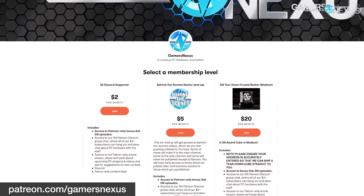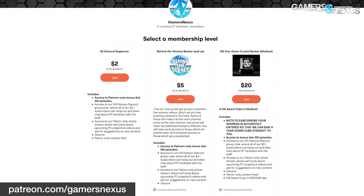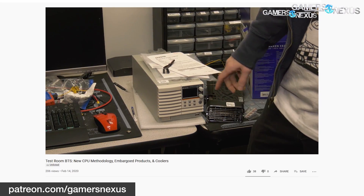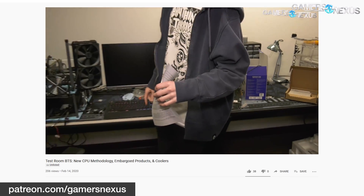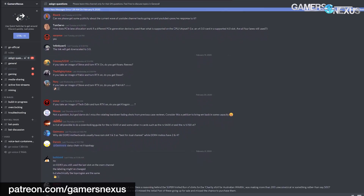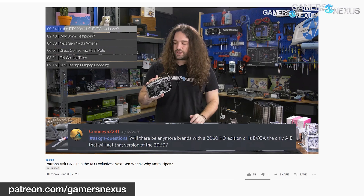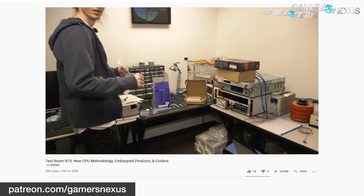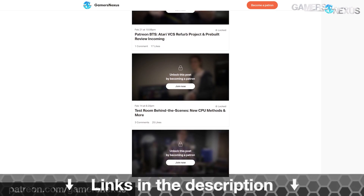This video is brought to you by us and our Patreon page. Aside from the GN Store, one of the best ways to support our high expenditure on testing quality and equipment is to join our Patreon page. We've been posting weekly behind-the-scenes videos lately to update our backers on developments at GN. You can gain access to our Patreon Discord, videos featuring other team members, and patrons Ask GN videos at patreon.com/gamersnexus.